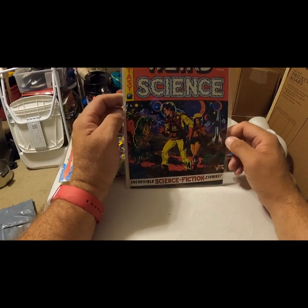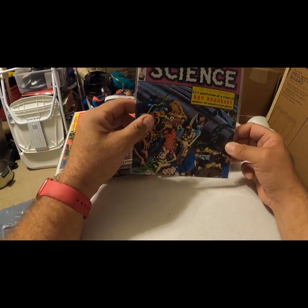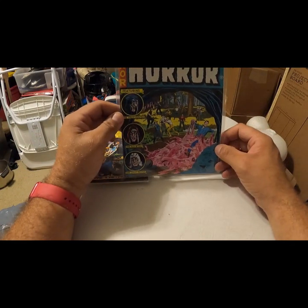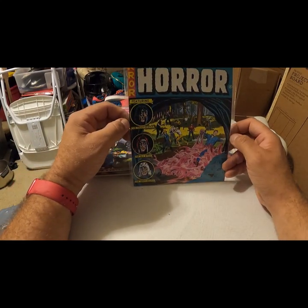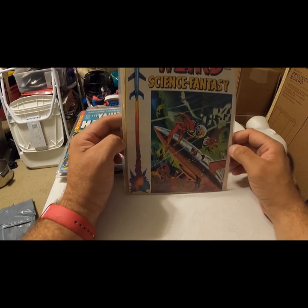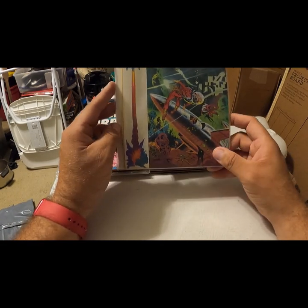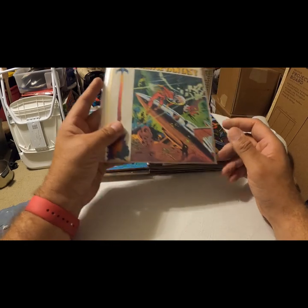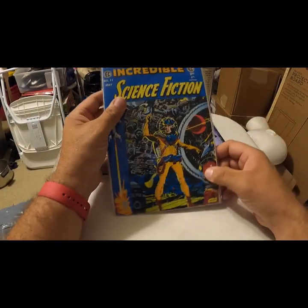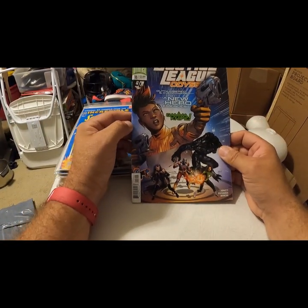Another legendary 1950s EC Comics — Weird Science. I'm seeing a theme. Some more Weird Science — Weird Science, issues 10, 17, 5. This is not Weird Science but same theme — Vault of Horror, it's a horror comic. I've got a lot of these — Weird Science, first fantastic issue, number one. Weird Science Fantasy — assuming this is also a reprint. Incredible Science Fiction.